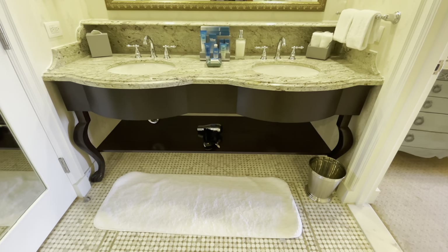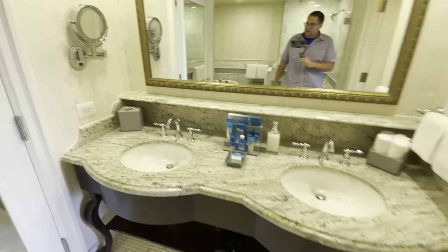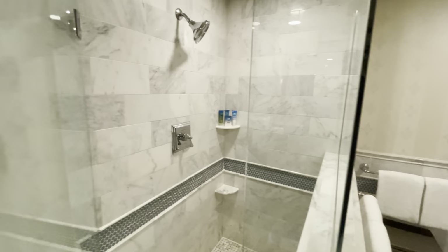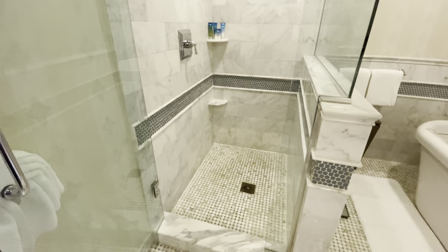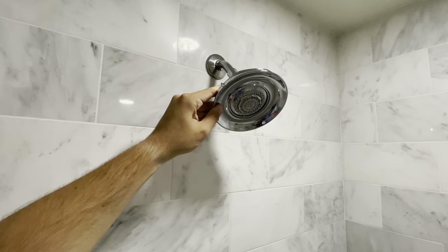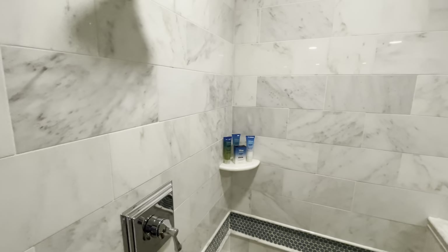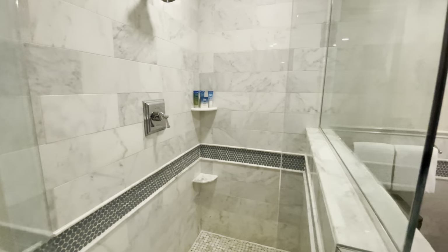There's lots of counter space and a bath mat so you don't have to put towels down. The makeup mirror is there too. Now the shower — this is luxury. It's a nice big shower with great tiling, a large shower head, and non-mounted amenities. You can't imagine mounted amenities in this beautifully tiled shower — it just wouldn't look good.